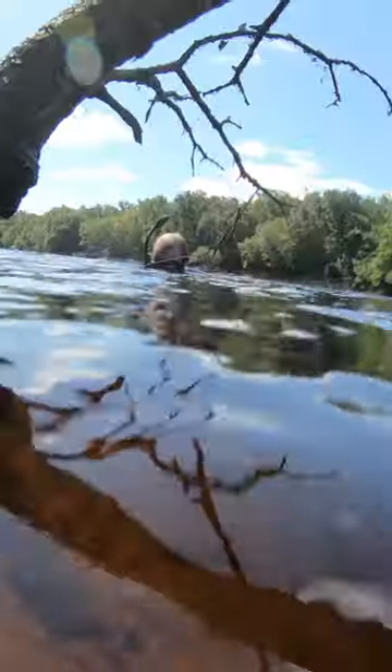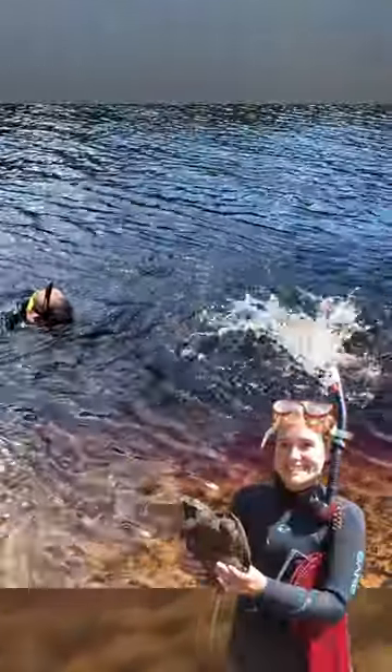Ready at our site, it's time to get grubbing. We snorkel around, sometimes in pretty dark water, and either find mussels visually or by feeling around the river bottom with our hands. We just try not to bother the gators, snakes, or biting turtles while we're down there.